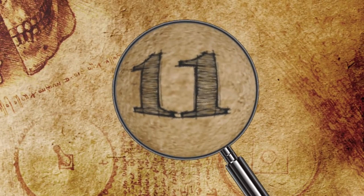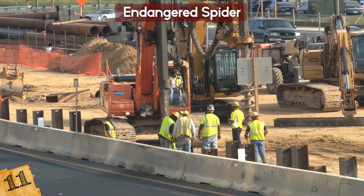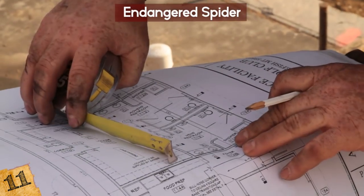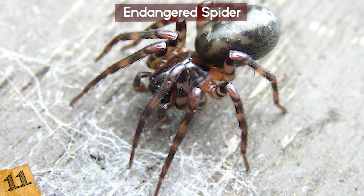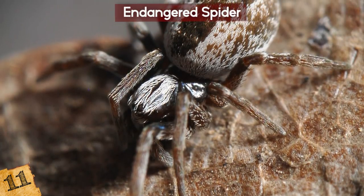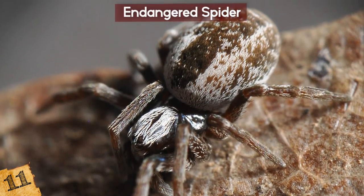Number 11: An Endangered Spider. A rare species of spider was discovered at a construction site near San Antonio, Texas, which brought the $15 million dollar project to a complete halt. It turns out the spider was a Bracken Batcave Meshweaver. This spider is a non-venomous species that is translucent, and as its name suggests, it lives in caves and has no eyes.